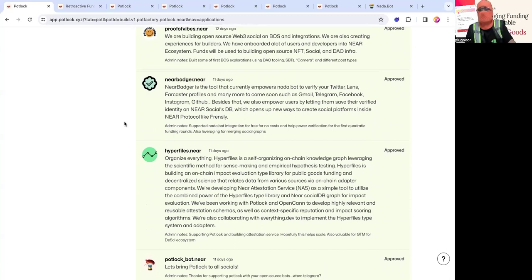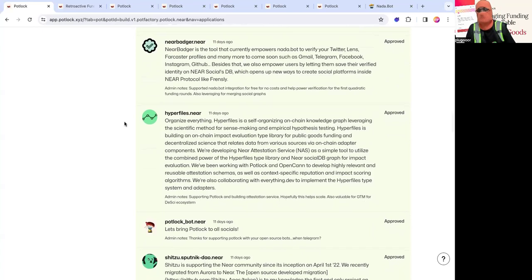Then there's Hyperfiles — their tagline is 'organize everything.' They're essentially an on-chain knowledge graph especially focused on DeSci, building on-chain impact evaluation. We're going to be using that in the impact tab of Potluck to track attestations — whether people have been impacted by a piece of software or public good. They've also been working with OpenCann and everything.dev, building on top of their type system.